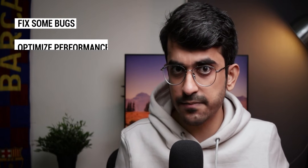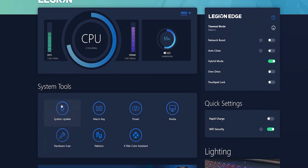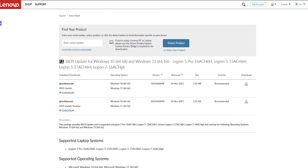Number two is update your BIOS. After you have created a restore point on your new Lenovo Legion laptop, the next thing you should do is update your BIOS to the latest version. A new BIOS update can fix some bugs, optimize the performance of your laptop, or even enable some new features. I am always an advocate of keeping the BIOS updated to the latest version. You can either use the Lenovo Vantage software or go to the support page on Lenovo's website to get the latest BIOS update.